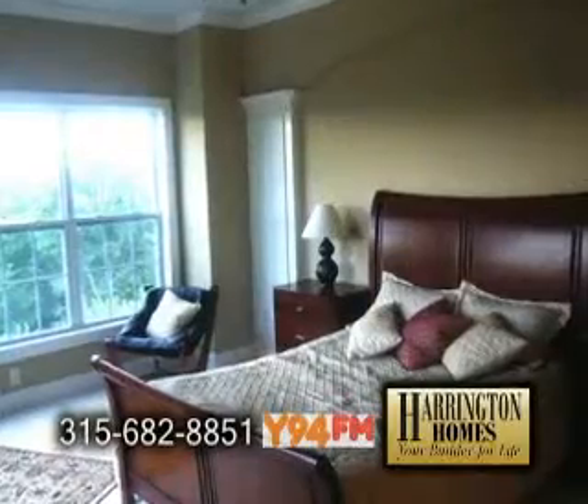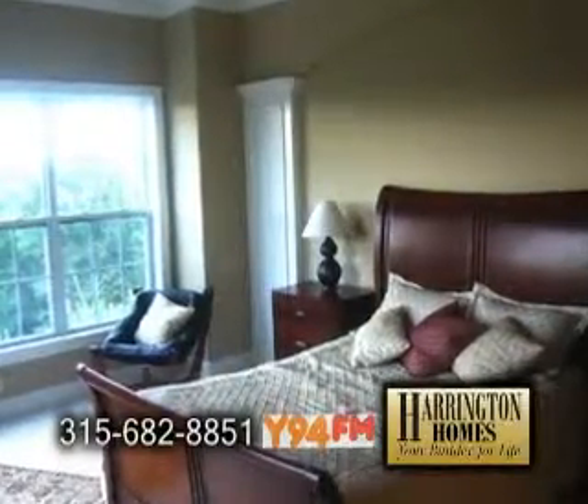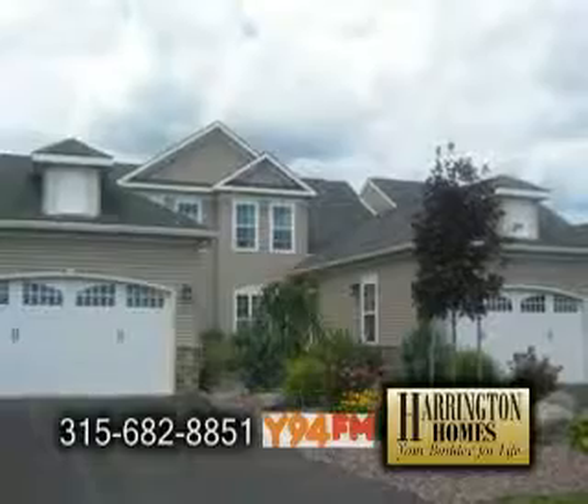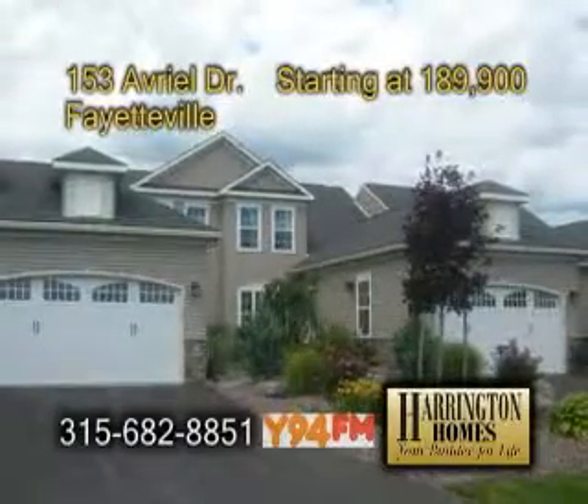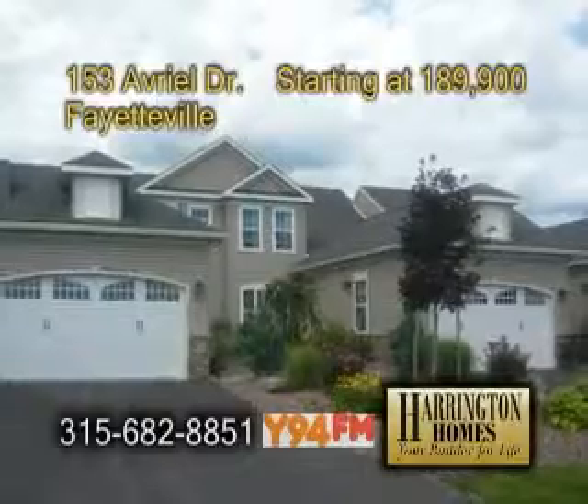The first floor master suite includes a luxury bath and a private walkout to a rear deck. Every floor plan comes with a Harrington Energy Saver package featuring a high-efficiency furnace, hot water heater, windows, and more.